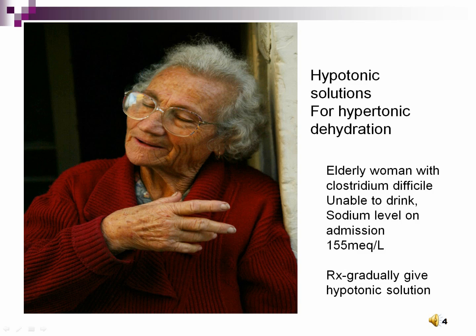A hypotonic fluid must be replaced gradually to avoid rapid shifts. With hypertonic dehydration, the bloodstream is salty and fluid shifts from inside the cells to dilute the bloodstream. Hypotonic fluid, such as half-normal saline, will dilute the salt in the bloodstream and allow water to move back into the cells. This needs to be done gradually, in particular to protect the brain.